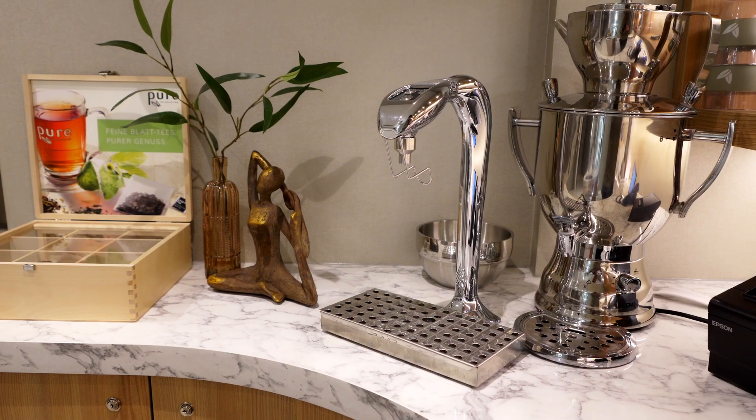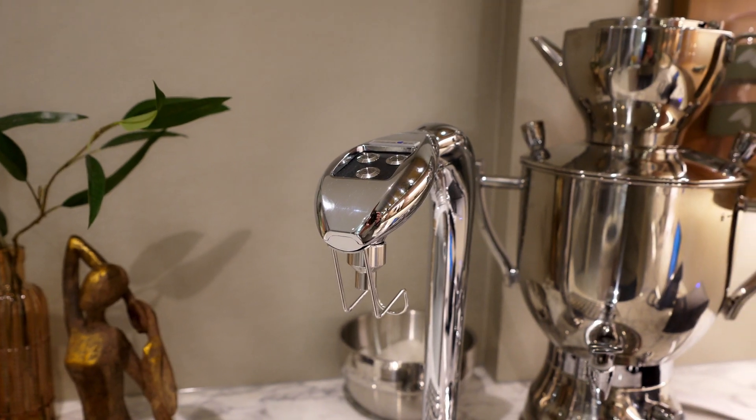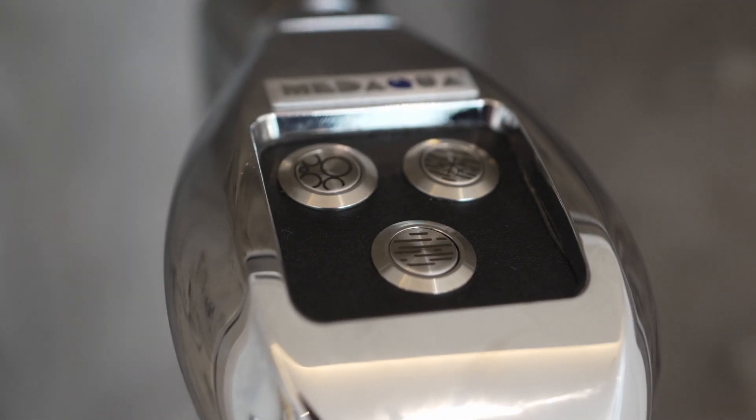At Arosa, we want to reduce the use of single-use plastic. That is why, aboard the Arosa Sena, we have water dispensers that every guest can access at any time. The guests can use the water carafe provided in their cabin and then refill them as needed.